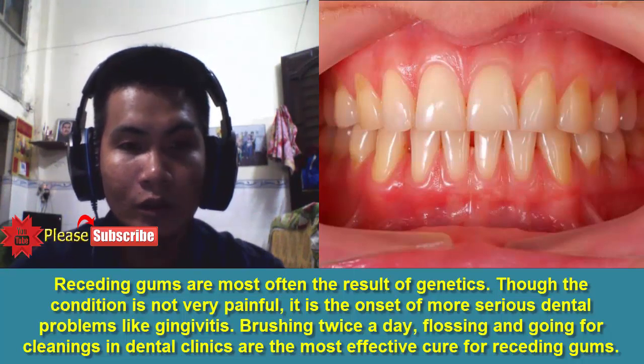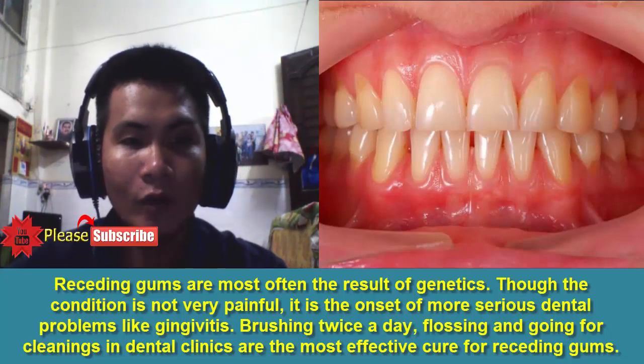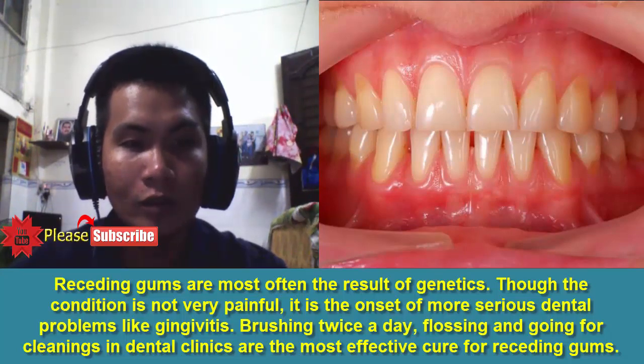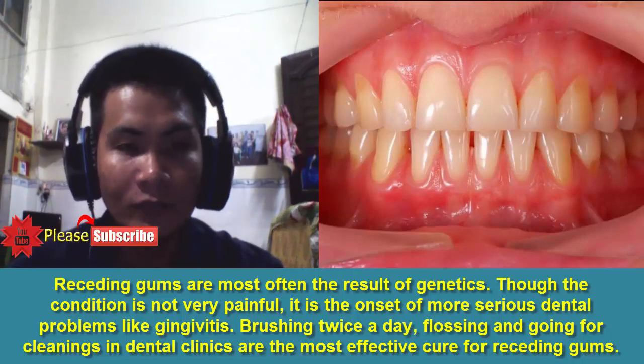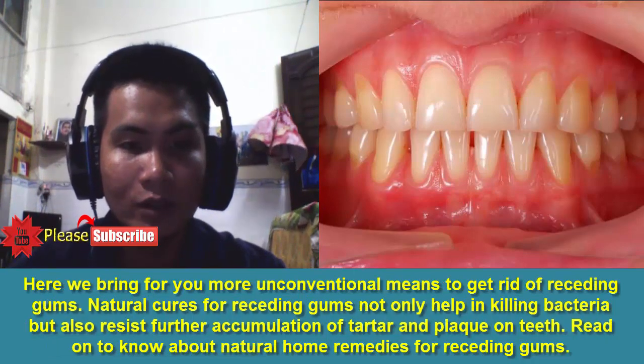Receding gums are most often the result of genetics. Though the condition is not very painful, it is the onset of more serious dental problems like gingivitis. Brushing twice a day, flossing, and going for cleanings in dental clinics are the most effective cure for receding gums. Here we bring you more unconventional means to get rid of receding gums.